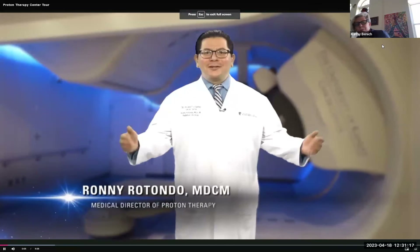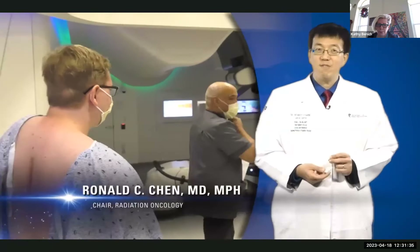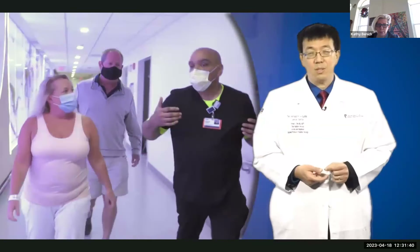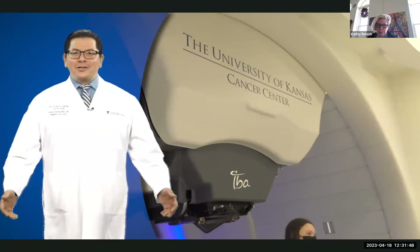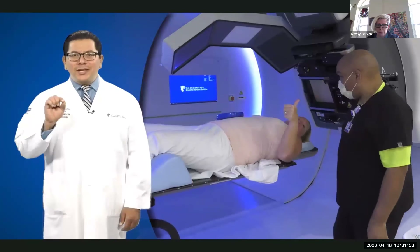Welcome to the Proton Therapy Center — Kansas City's first proton center and the 39th in the country. I'm Dr. Ronnie Rotondo, Medical Director of the Proton Therapy Center at the University of Kansas Cancer Center. And I'm Dr. Ronald Chen, Chair of Radiation Oncology. Patients of our Proton Therapy Center receive top-of-the-line care from a team of proton experts unparalleled in the region, including nationally and internationally renowned radiation oncologists, medical physicists, and dosimetrists — specialists recruited from across the country who create a customized treatment plan for each patient.